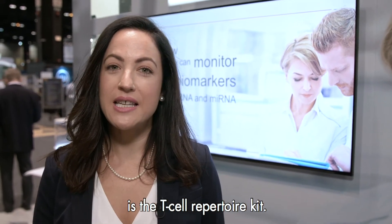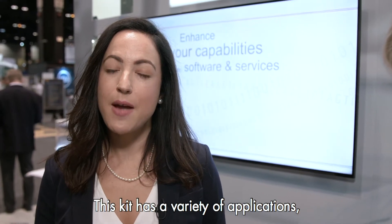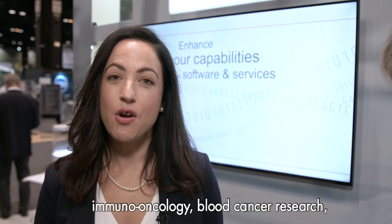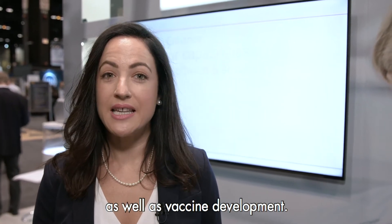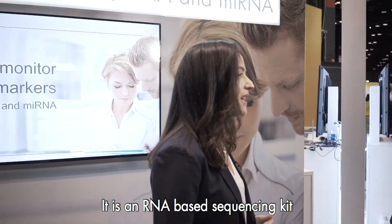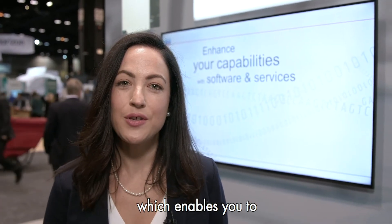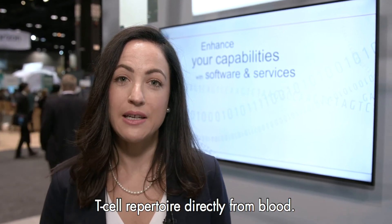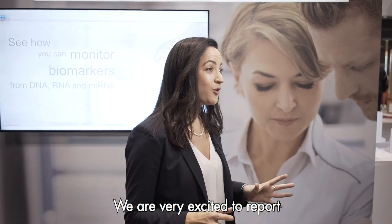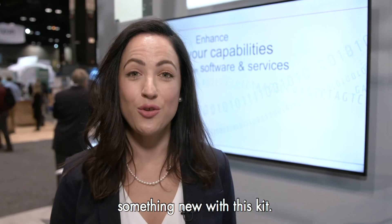One of Kyogen's most exciting immuno-oncology products is the T-cell repertoire kit. This kit has a variety of applications, including immuno-oncology, blood cancer research, auto-immune research, as well as vaccine development. It is an RNA-based sequencing kit powered by unique molecular indices, which enables you to characterise the entire T-cell repertoire directly from blood. We are very excited to report that every single collaborator so far has been able to detect something new with this kit.